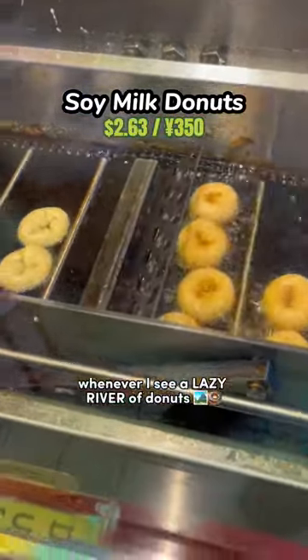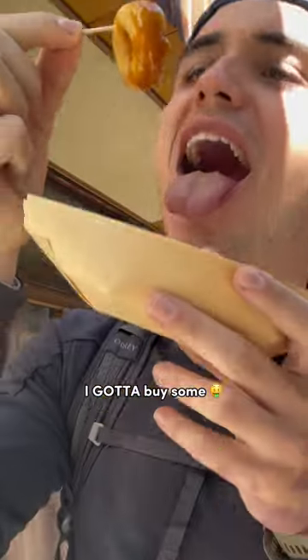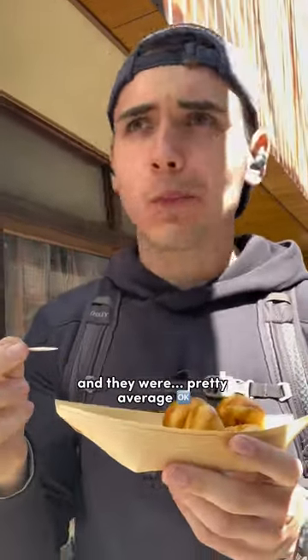I have a personal rule: whenever I see a lazy river of donuts, I gotta buy some. These were super hyped up, and they were pretty average.